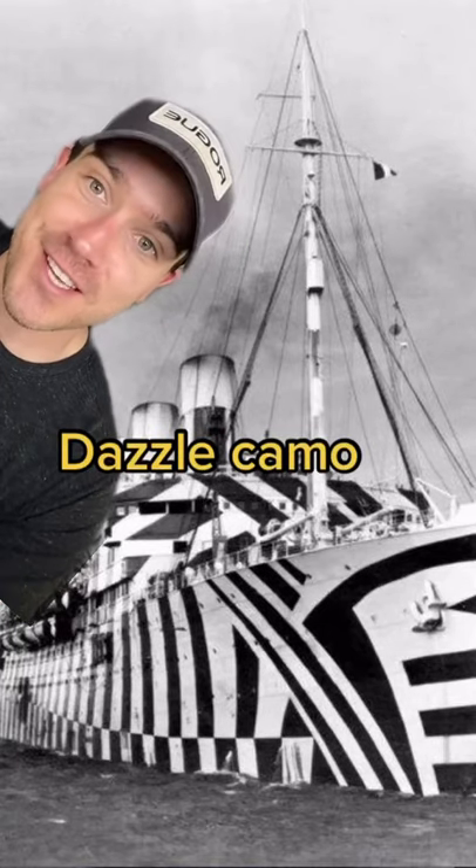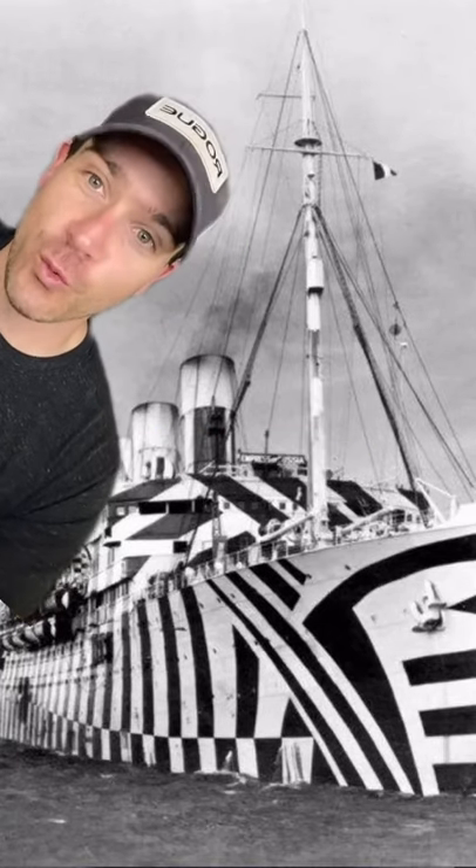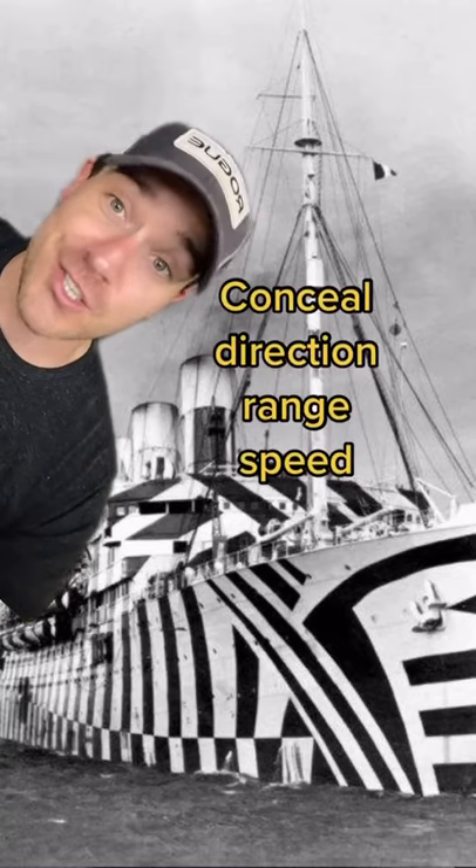This is called dazzle camouflage. It's something the British came out with in World War I to help conceal a ship's direction, range, and speed. A few other countries tried it out as well, like the U.S. and Canada, to name a few.